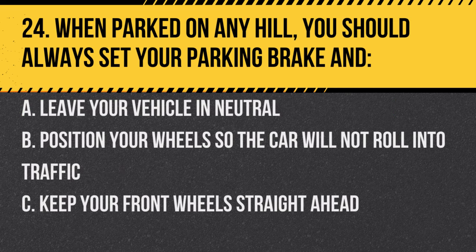Question 24. When parked on any hill, you should always set your parking brake and: A. Leave your vehicle in neutral. B. Position your wheels so the car will not roll into traffic. C. Keep your front wheels straight ahead. Answer: B. Position your wheels so the car will not roll into traffic. This prevents potential accidents if the parking brake fails.